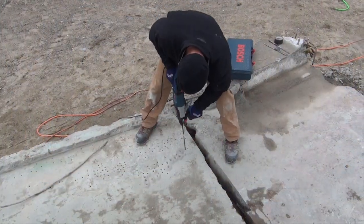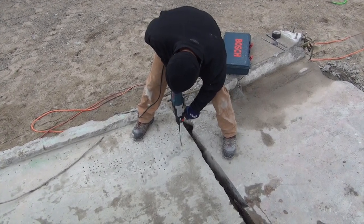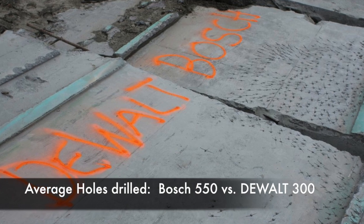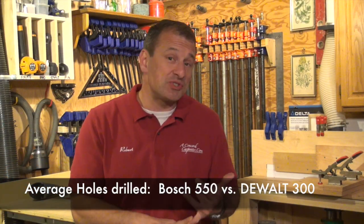We then set it right down and started drilling a ton of holes in these concrete bridge decks all day long. When we were done, we compiled all our data. When we took our average, Bosch drilled 550 holes compared to DeWalt's 300 holes. That's 80% more, folks, and it was drilling faster.